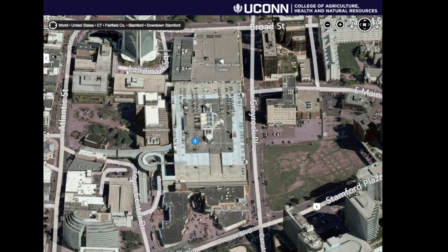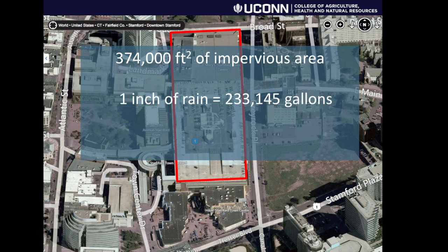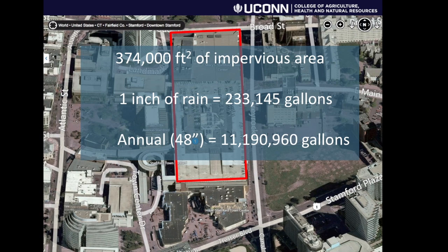Let's look at the magnitude for a second. Here is a fairly large building in one of our cities — Stamford Town Center. If we do the stormwater math, this one building is 374,000 square feet of impervious area, and with one inch of rain it would generate almost a quarter of a million gallons of runoff. Multiply that by annual rainfall and you get almost 11 million gallons of runoff just from this one building alone.